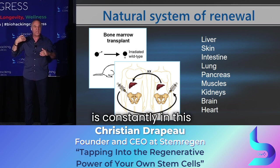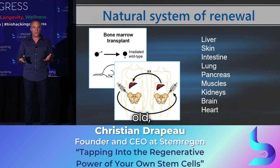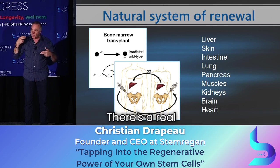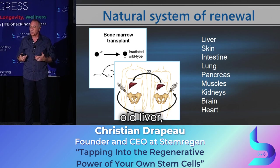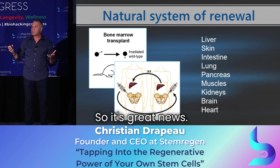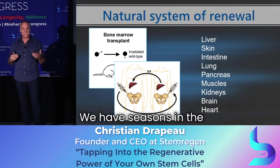Everything in the body is constantly in this process of turnover. When you're 60 years old, you don't have a 60-year-old liver. You don't have a 60-year-old lung. Everything is renewing. There's a real consequence to this process — it's great news, because thinking that you're living with a 60-year-old liver would mean our health would decline so fast. We have a process of renewal; we have seasons in the body.